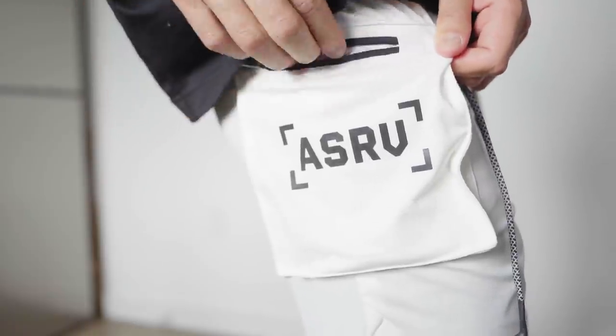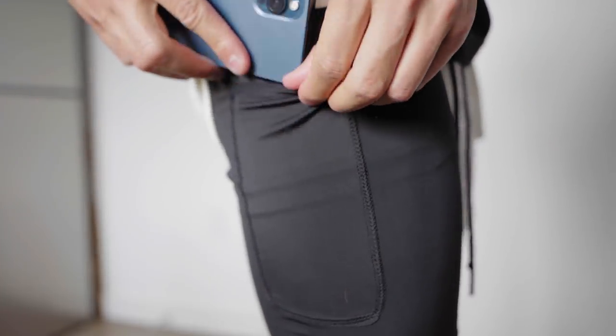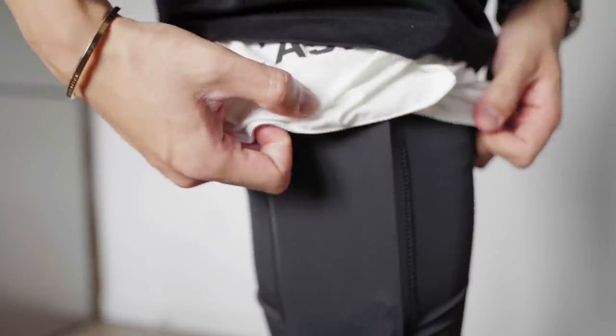We got some workout shorts from Aesthetic Revolution, my favorite fitness brand. These ones are white with a built-in spandex underneath and a pocket for your phone. It's getting warmer, so I'm gonna go on more runs and workout outside — these are great for athleisure fits as well.